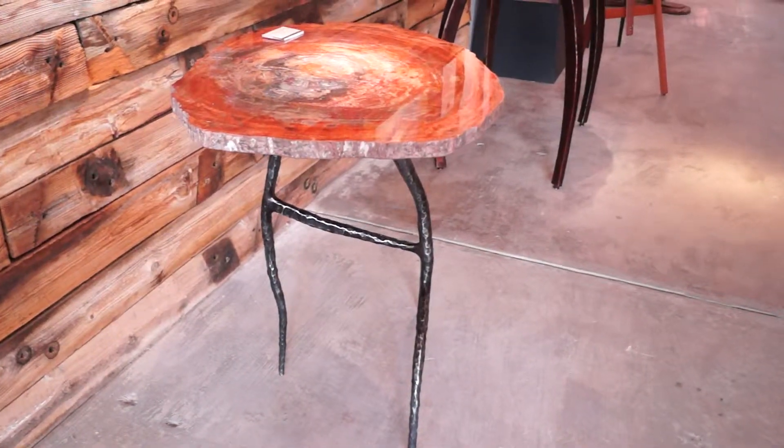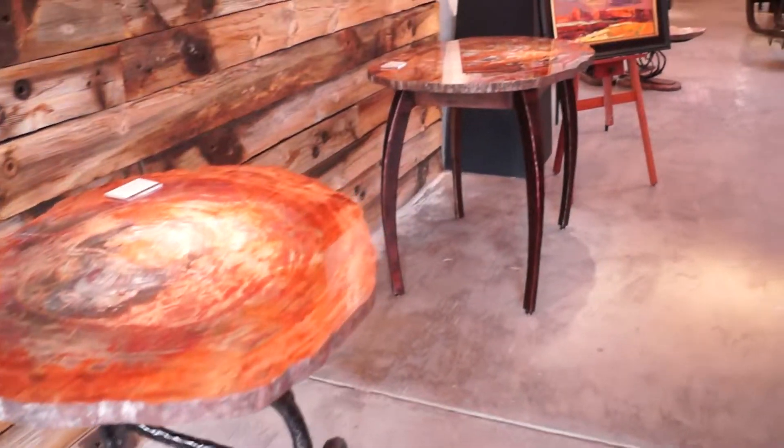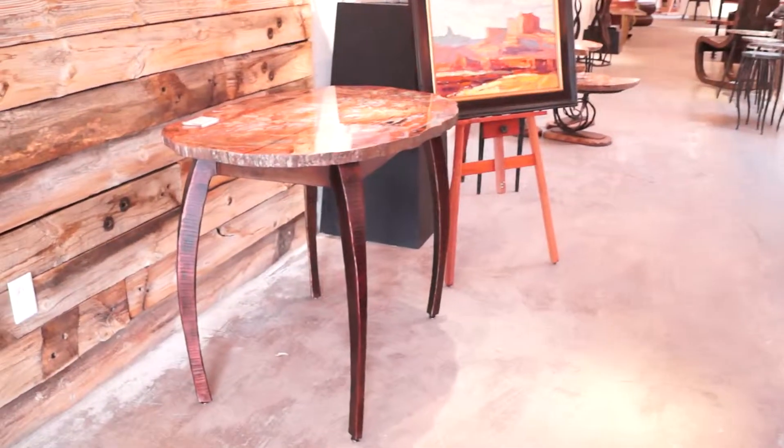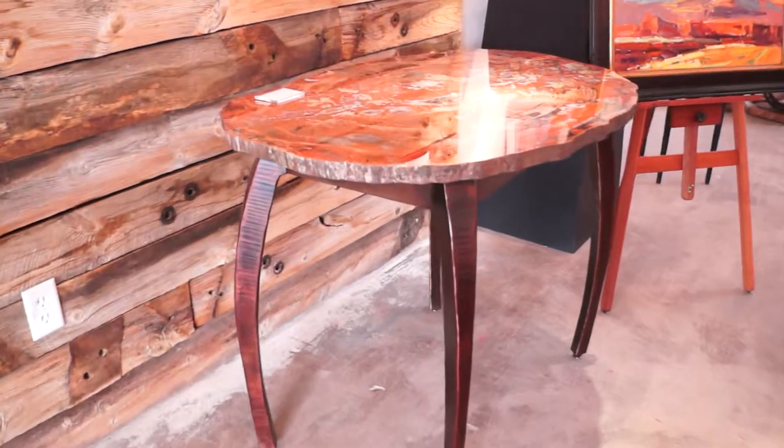Moving further into the gallery you'll see more petrified wood pieces — beautiful specimens. Different types of bases that James has created to accentuate the different wood material.